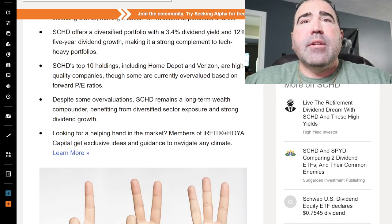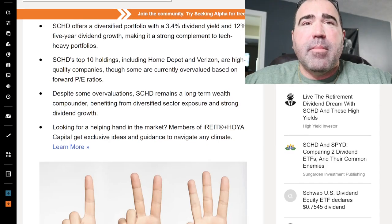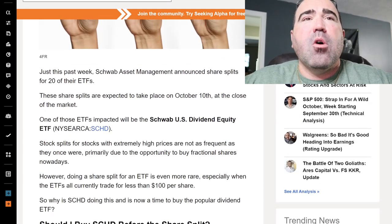SCHD's top 10 holdings, including Home Depot and Verizon, are quality companies, though some are currently overvalued based on forward P/E ratios. Despite some overvaluations, SCHD remains a long-term wealth compounder — compounding wealth quarter over quarter, getting those dividends, reinvesting those dividends — snowball effect.